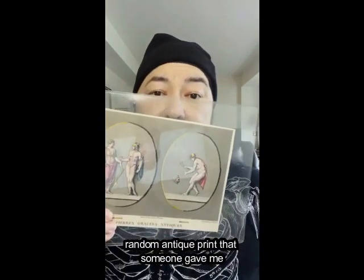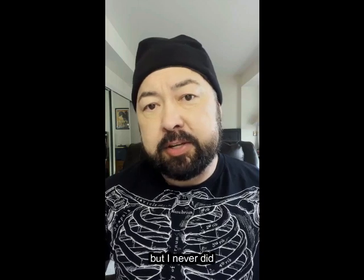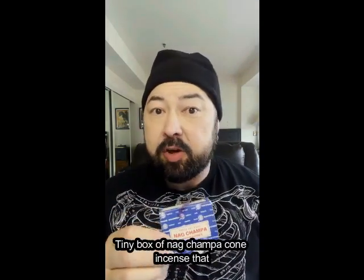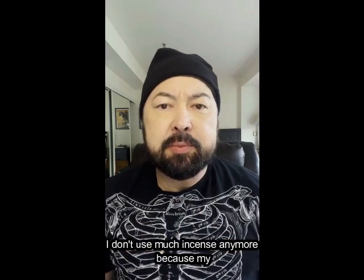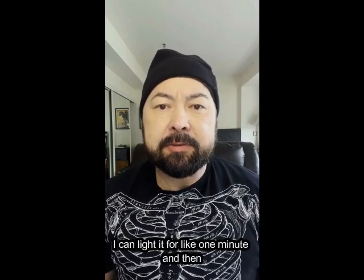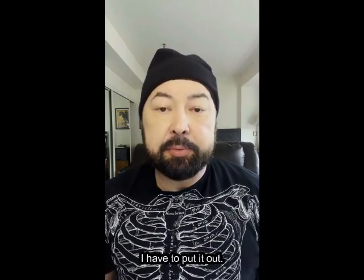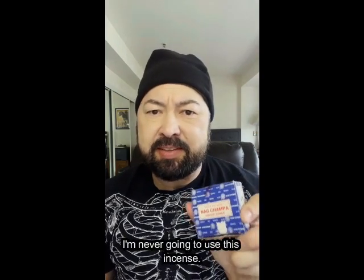A random antique print that someone gave me like 10 years ago, which I thought I would hang up, but I never did and I never will. Also, a tiny box of Nag Champa cone incense that someone was throwing away and that I thought was perfectly good. I don't use much incense anymore because my eyes are too sensitive — I can light it for like one minute and then I have to put it out. And even when I do use incense, I never use cone incense. I'm never going to use this incense.